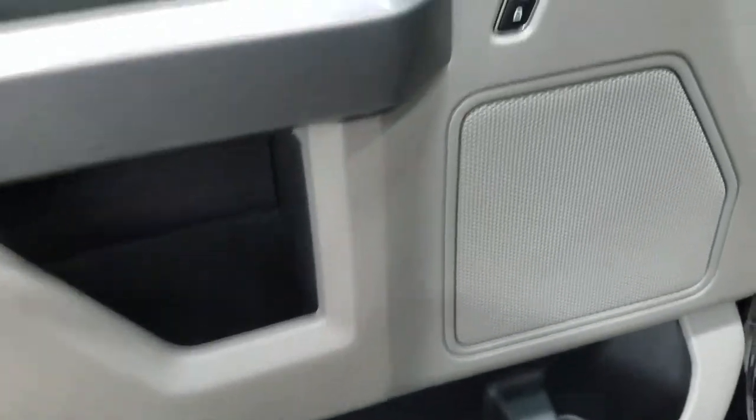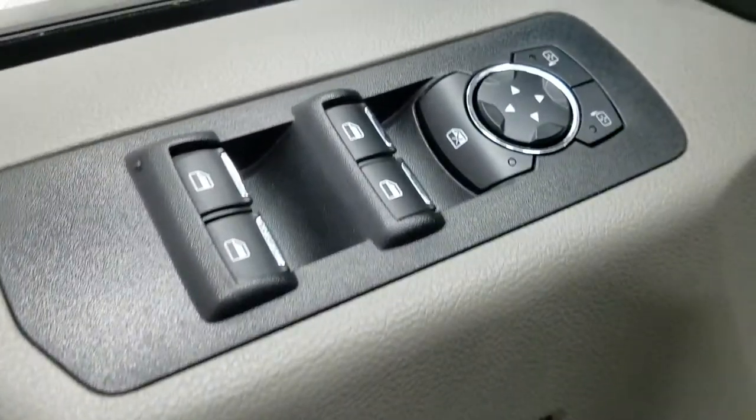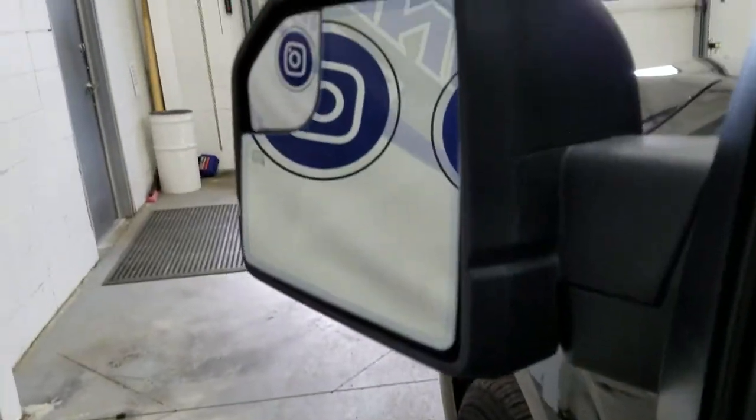At the interior we have loads of driver-friendly features including tons of door storage as well as power locks, power windows, and power adjustable mirrors, as well as heated mirrors.